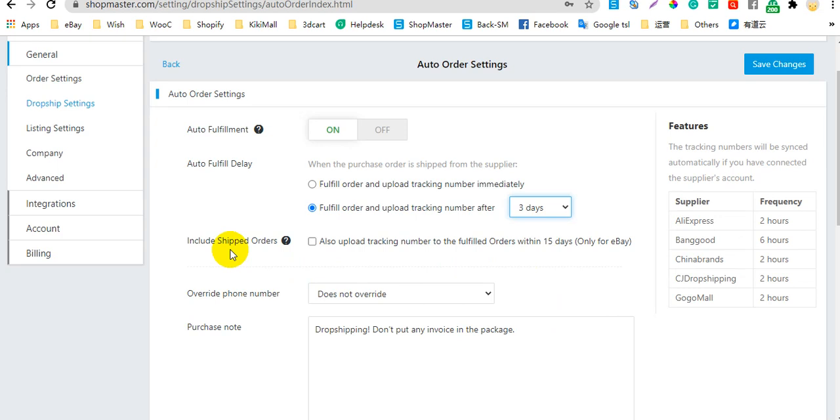For eBay stores, there is another option: Include Shipped Orders. If you select this option, Shopmaster will allow you to mark the order as shipped on eBay first, and Shopmaster will still upload the tracking number automatically once it is synced from your supplier within 15 days.